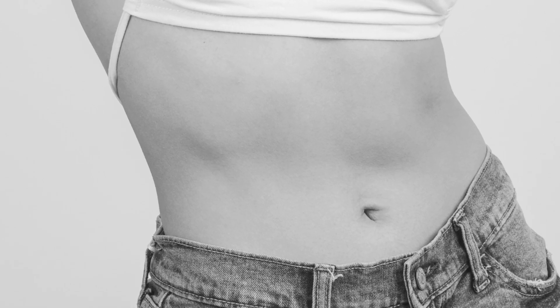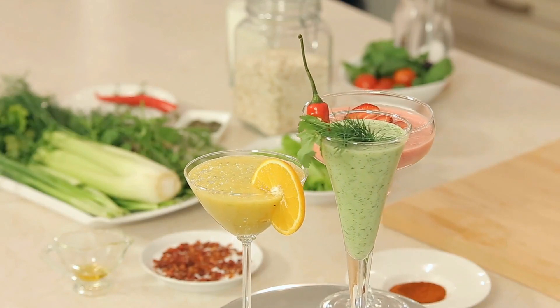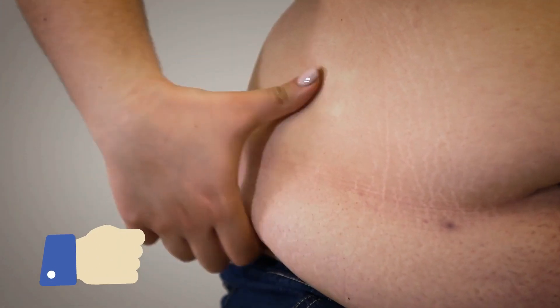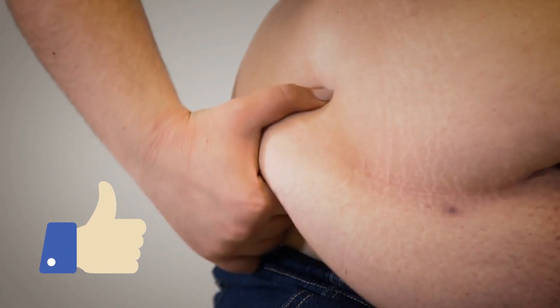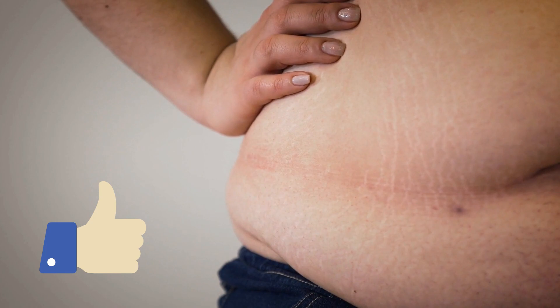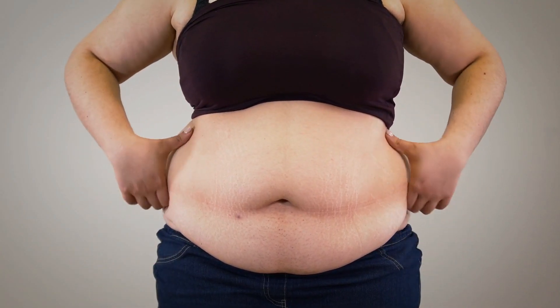Say goodbye to that stubborn belly fat with this natural fat-burning drink. Belly fat is a common struggle for many people, including me. It not only affects our appearance, but can also pose health risks. Continue watching as I share a powerful and natural remedy that will help you say goodbye to stubborn belly fat.